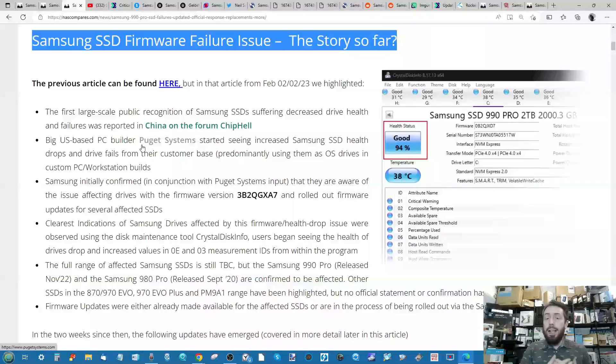The first public recognition of the issue surrounding these Samsung SSDs was that a firmware update was seemingly depreciating the health of a number of drives. This was recognized on Samsung's own Magician tool as well as using Crystal Disk Info to read the SMART test results from within the drive. The earliest we could find was on a Chinese forum called Chip Hell, and it initially looked like it was only impacting the Samsung 980 series, but that changed relatively quickly to include other drives. Today we're focusing a great deal more on the Samsung 990 Pro, released in November last year — around three to four months ago.